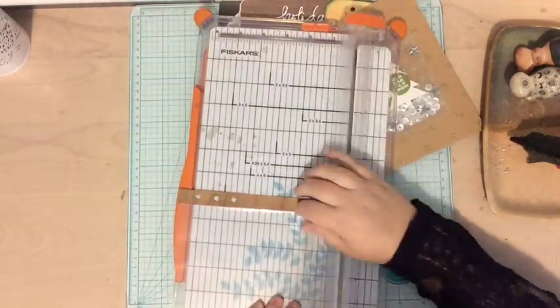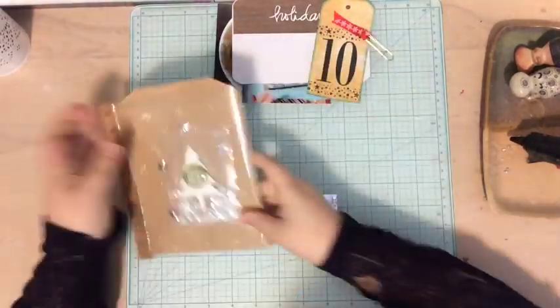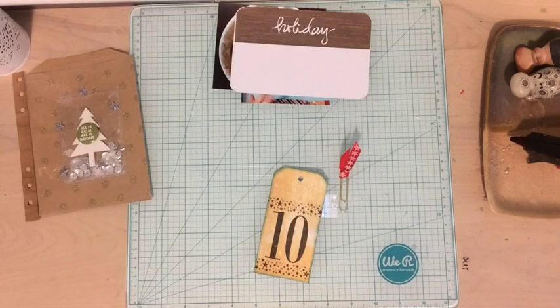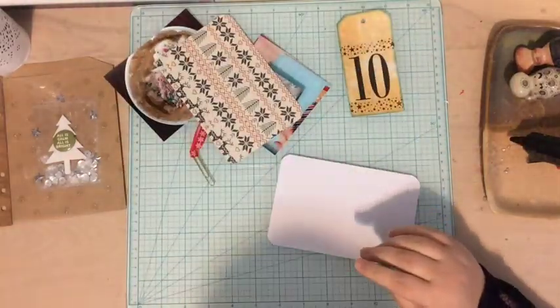I know I could punch holes in the bag but I wanted to use some photos that were a little bigger, so I decided to just put it in a page protector to protect it and to make it so I could use the whole entire bag. If I had punched holes in the bag it would take out probably half an inch of space.